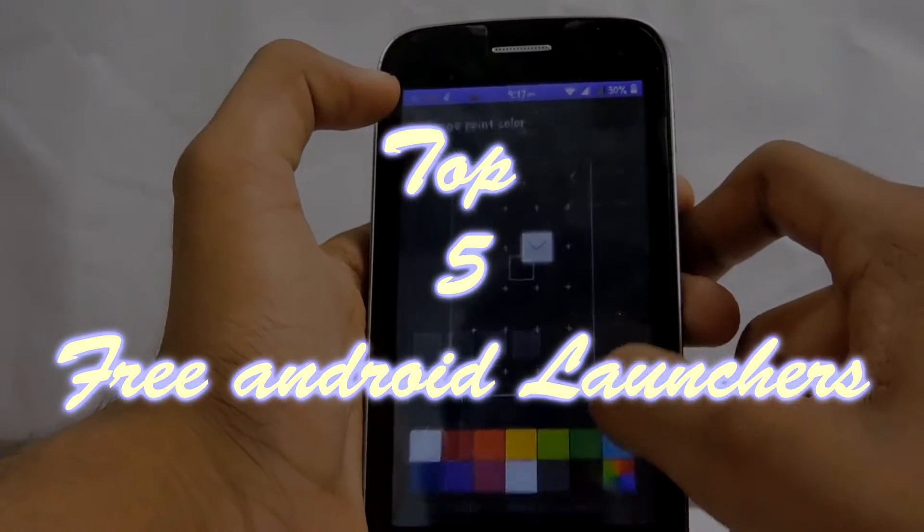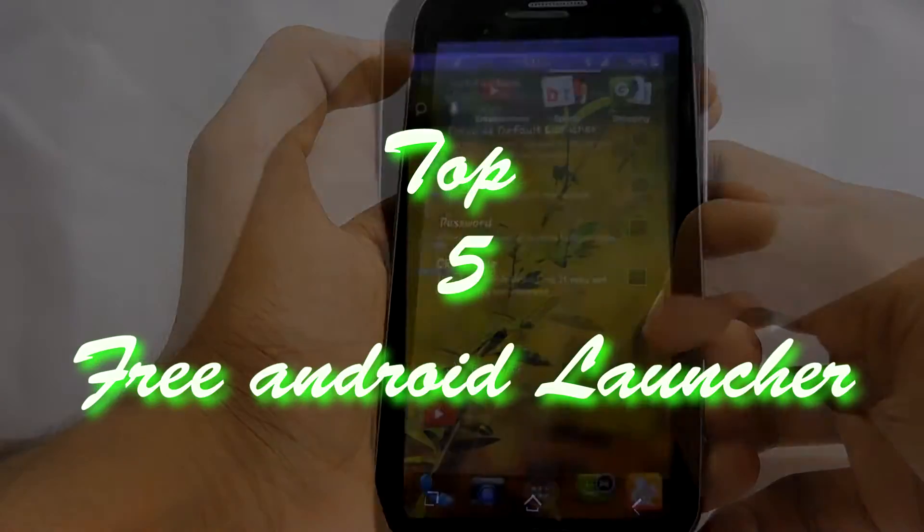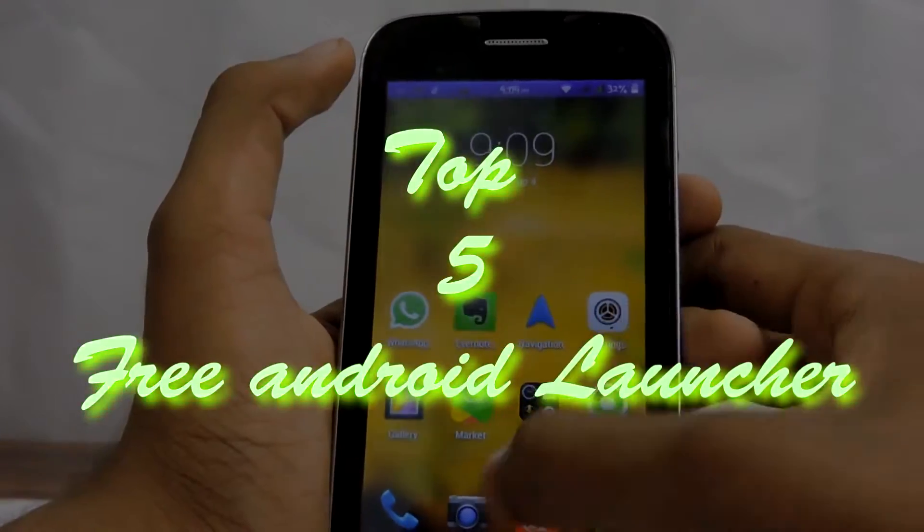Hey guys, I am Rahul and today let's talk about the top 5 free Android launchers of 2014.